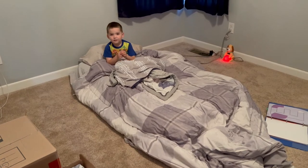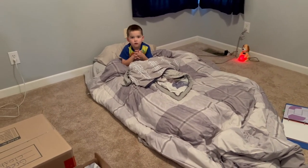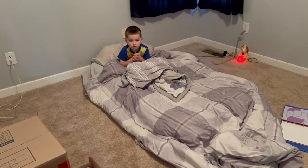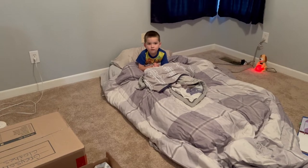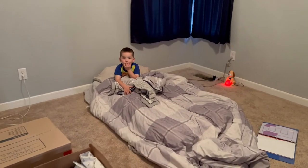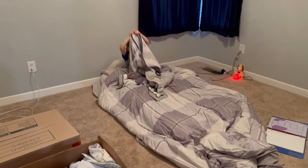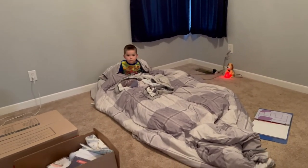Okay, Grayson's going to bed in his new room for the first time. We have a blow-up mattress because our bed is still at the old house, but this will do for now. You're going to go to sleep in your new room — are you so excited? Yes! Boxes everywhere — that's how it is. Good night, Grayson. I love you. I'll see you in the morning. Good night.